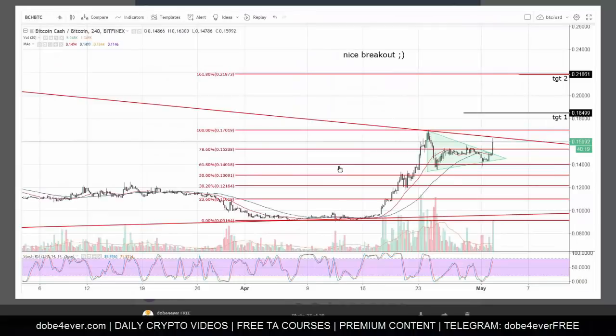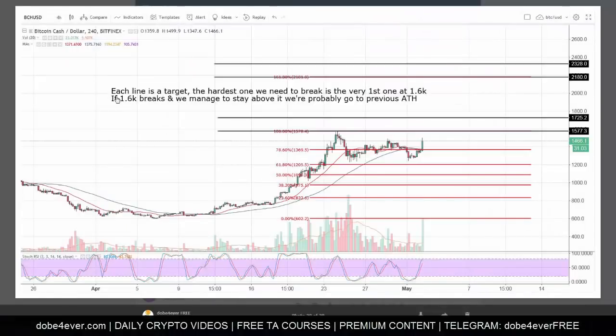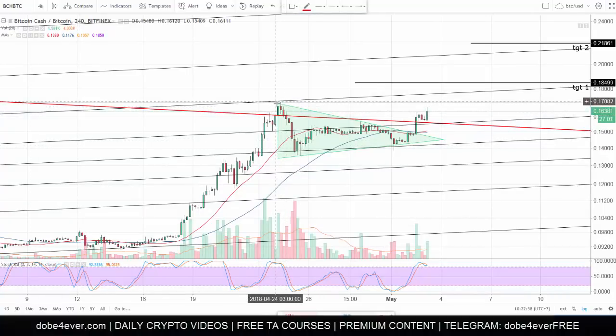The first thing I did was share these images on the free Telegram channel. So guys, subscribe to this Telegram channel if you don't want to miss out on signals like this. This is Bitcoin Cash versus the US dollar — it was at around $1,466 at the moment I shared the picture. Each one of these lines is a target, so target one and target two are just the targets from this pattern breaking out.